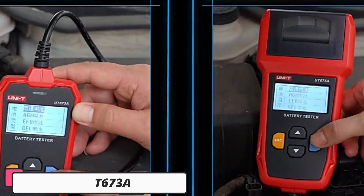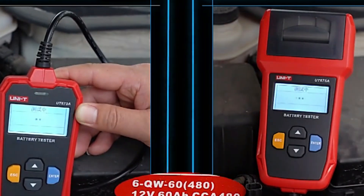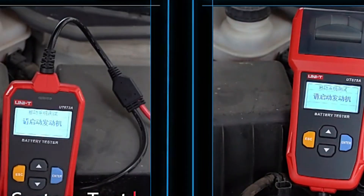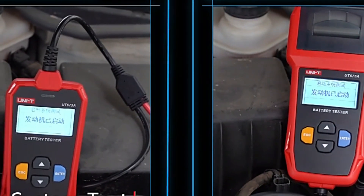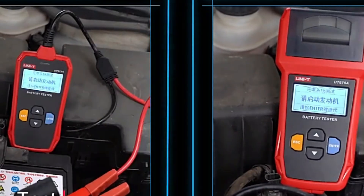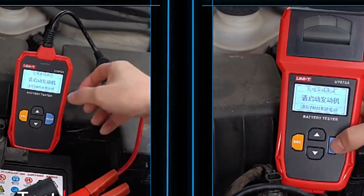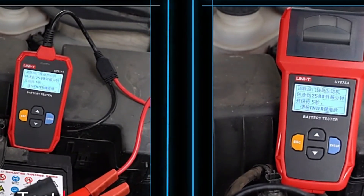Number 3: UNI-T UT673A. The UNI-T UT673A car battery tester is a reliable tool for checking and diagnosing vehicle batteries. It supports a wide voltage range from 7V to 30V DC, making it suitable for various battery types and applications. The tester offers a comprehensive battery health check, providing a battery charge indicator for 12V systems. It is certified by CE and FCC, ensuring durability and build quality.